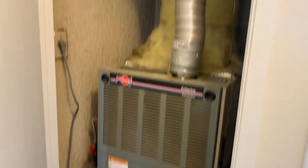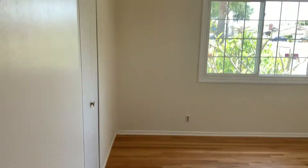Looks like this is where they keep the heater. So this is the heater unit here in the hallway. Bedroom number two. Nice size, about 10 by 11.